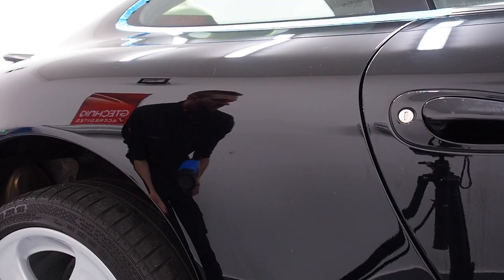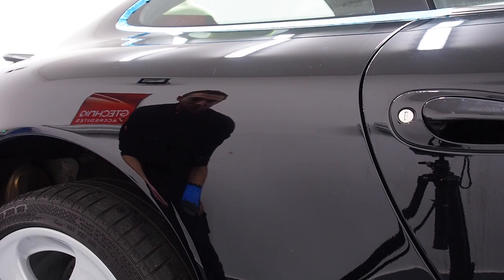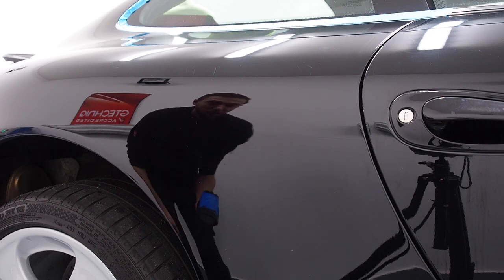I thought I'd quickly show you what I look for with the inspection lamp, because one of the questions I had from the previous Q&A was: what do you look for with the inspection lamp? You'll often see me holding this blue light and shining it at the car. Let me put the camera on a tripod and I'll quickly show you. In these lighting conditions it looks like a normal shiny black car — most people would look at that and go, 'oh wow, that looks fine.'